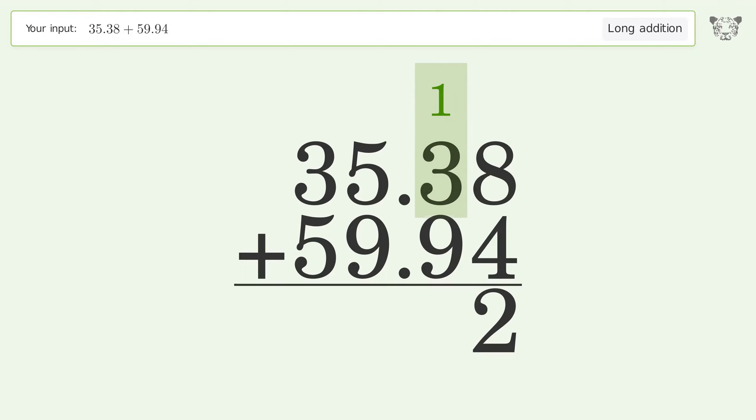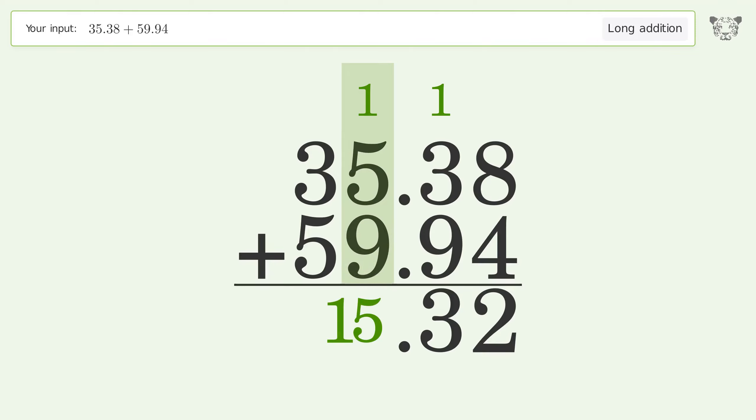1 plus 3 plus 9 equals 13; carry 1 to the ones place. 1 plus 5 plus 9 equals 15; carry 1 to the tens place.